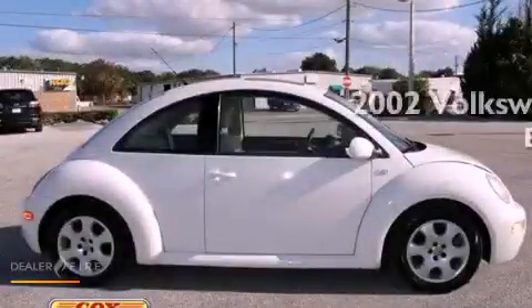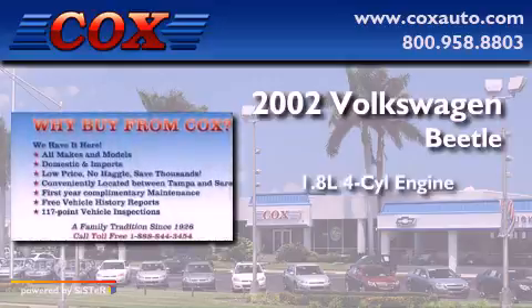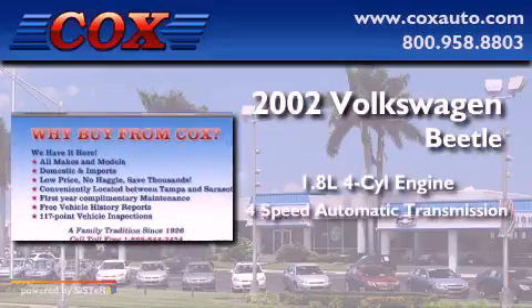This is a 2002 Volkswagen Beetle. It has a 1.8-liter four-cylinder engine and a four-speed automatic transmission.